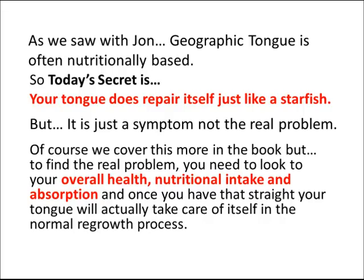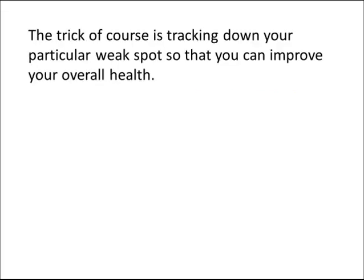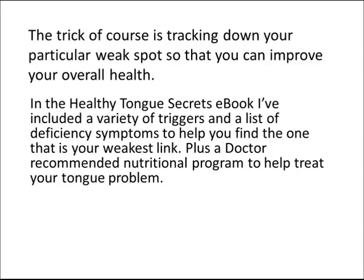Of course, we cover this more in the book, but to find the real problem you need to look to your overall health, nutritional intake, and absorption. And once you have that straight, your tongue will actually take care of itself in the normal regrowth process. The trick, of course, is tracking down your particular weak spot so that you can improve your overall health. In the Healthy Tongue Secrets e-book, I've included a variety of triggers and a list of deficiency symptoms to help you find your weakest link, plus a doctor-recommended nutritional program to help treat your tongue problem.